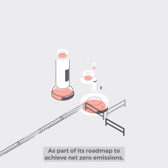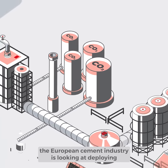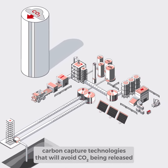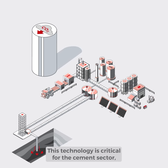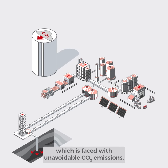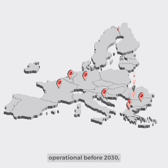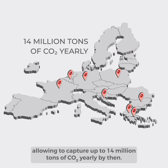As part of its roadmap to achieve net zero emissions, the European cement industry is looking at deploying carbon capture technologies that will avoid CO2 being released in the atmosphere. This technology is critical for the cement sector, which is faced with unavoidable CO2 emissions. Many projects across the EU are now foreseen to be operational before 2030, allowing to capture up to 14 million tonnes of CO2 yearly by then.